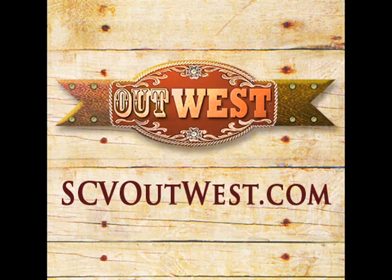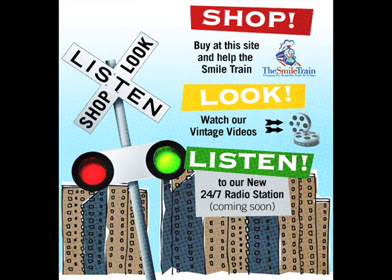Don't go away — there's another part to this presentation, brought to you by OutWest. Shop, look, and listen right here at WhistleStopUSATV.com.